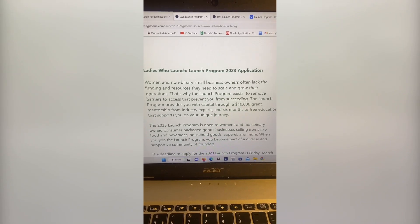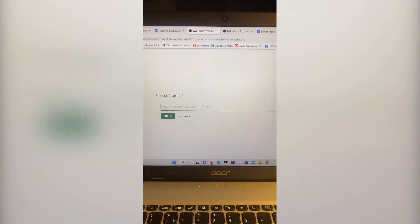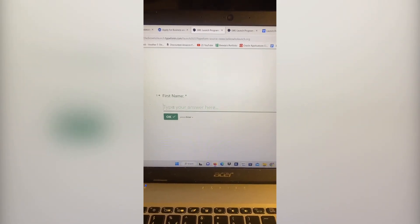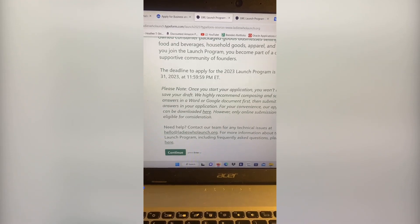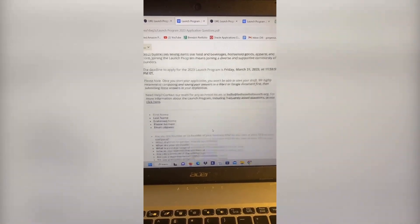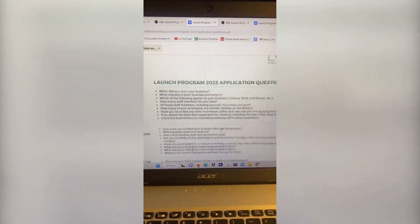Once you get to the application section, you're going to scroll down to the bottom to start your application. We're not going to go through this process question by question. What we want to do is view the entire application at one time, and the way to do that is to click on the button that says our applications can be downloaded here. Once the application is downloaded, you can scroll to the bottom and see all the questions required to complete this grant application.